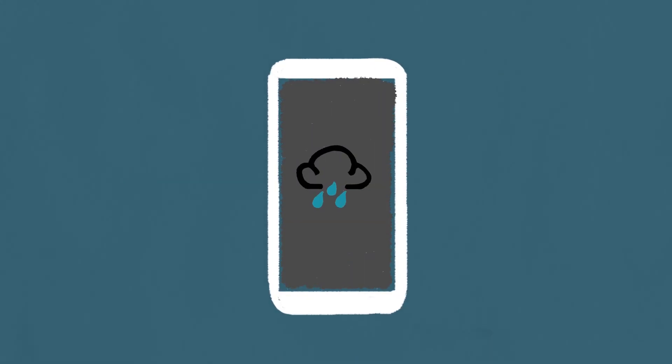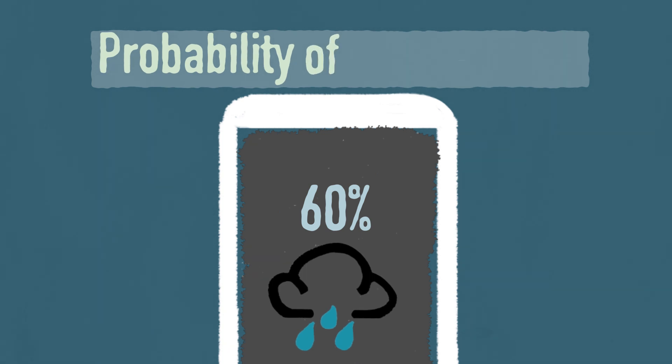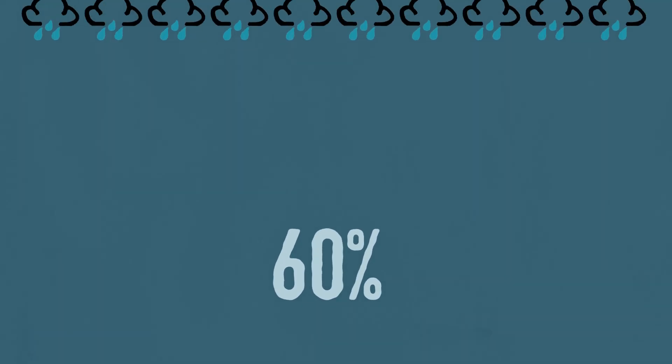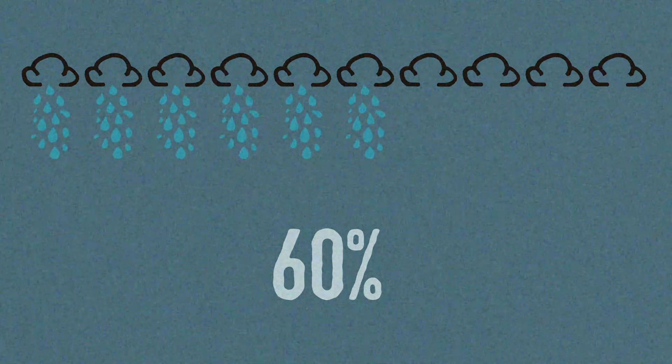If you've ever looked at the weather forecast, you might be familiar with a percentage — it's the probability of precipitation. For example, 60% rain means that when similar forecasts have occurred in the past, only 60% actually rained.